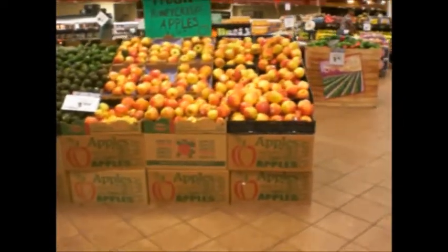$4.50. $1.12 a cookie. Too much money. I'll take my Apple Honey Crisps.